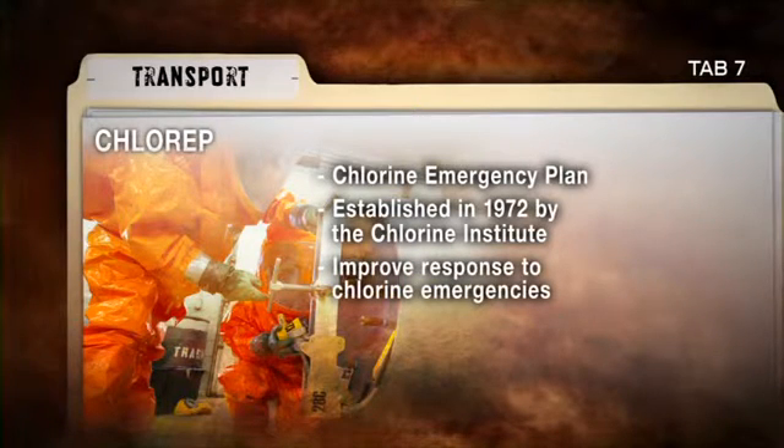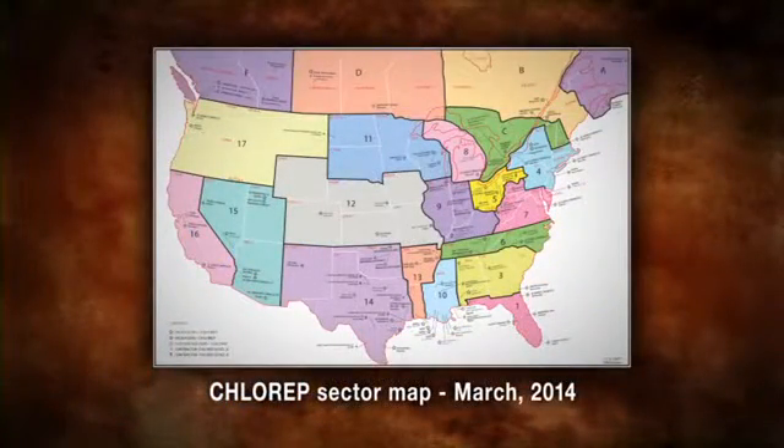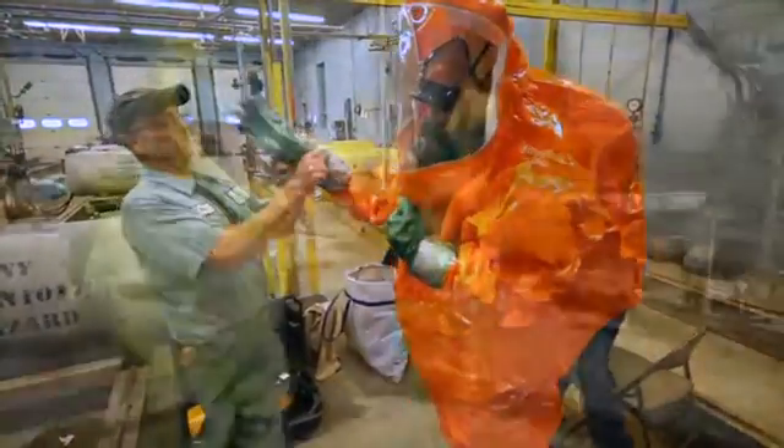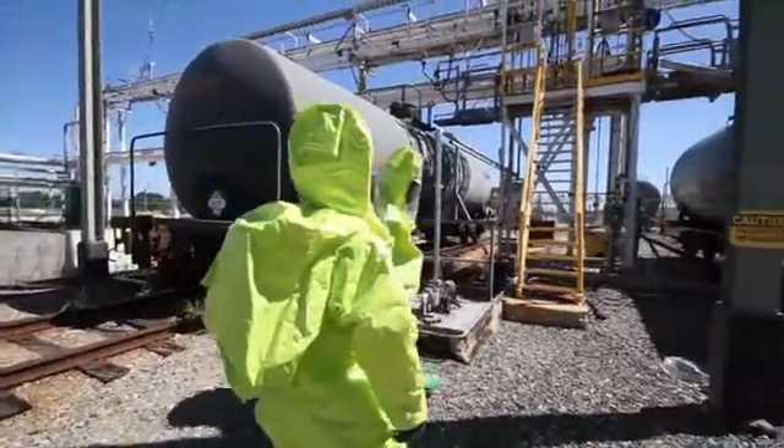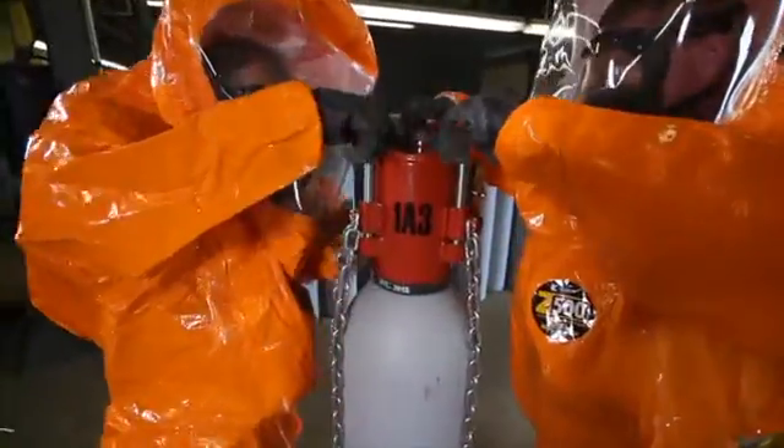The Chlorine Emergency Plan, or CHLOREP, was established in 1972 by the Chlorine Institute as an industry-wide program to improve the speed and effectiveness of response to chlorine emergencies in the U.S. and Canada. The primary purpose of the formalized plan is to minimize the risk of injury arising from the actual or potential release of chlorine during emergencies occurring in the course of transportation, at distribution points, or at chlorine user locations. Under this plan, the U.S. and Canada have been segmented into regional sectors where trained emergency responder teams are on constant alert on a 24-hour basis. These teams come from chlorine producers, packagers, distributors, and consuming plants equipped to handle possible or actual chlorine releases. CHLOREP can be activated through CHEMTREC or CANUTEC.